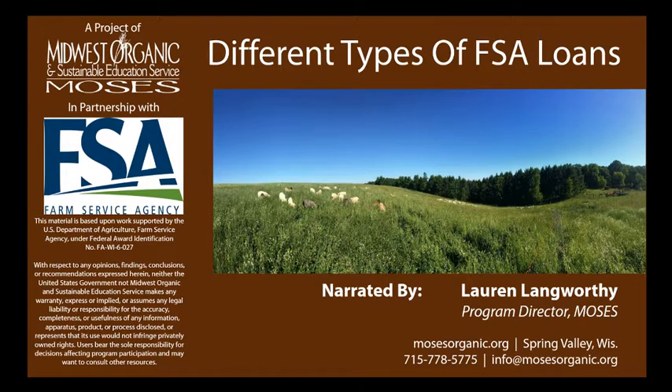Hello, and welcome to Different Types of FSA Loans. This webinar is a project of MOSES in partnership with the Farm Service Agency. My name is Lauren Langworthy and I'm the Program Director here at MOSES. The goal of today's webinar is to walk you through the different sorts of FSA loans, a little primer on whether or not you might be eligible for them, and what sorts of projects they might be useful in accomplishing. If you have further questions, we always recommend that you contact FSA, but hopefully this will give you a good idea of where to start.